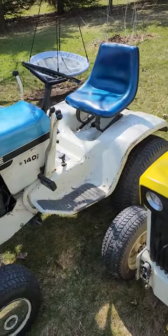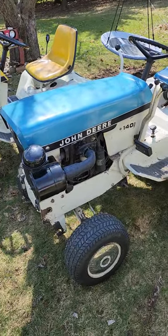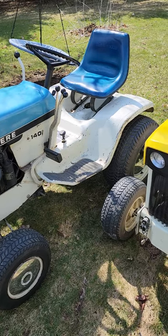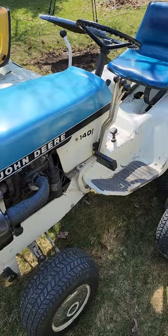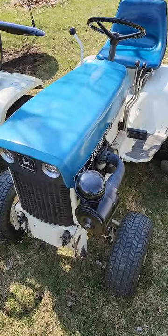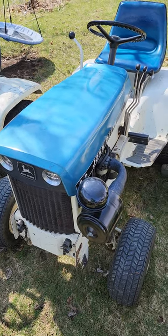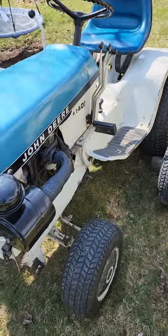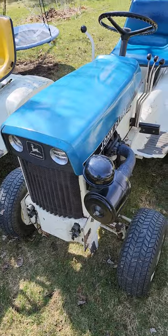Also found from a collector in Michigan is this 1970 140 H3. This was originally one of Jeremy Anderson's tractors in his collection, and when he downsized, this tractor went to Gary Blackman — the gentleman I acquired it from. A really well-kept original, and I put an original condition HD air cleaner on this one as well.